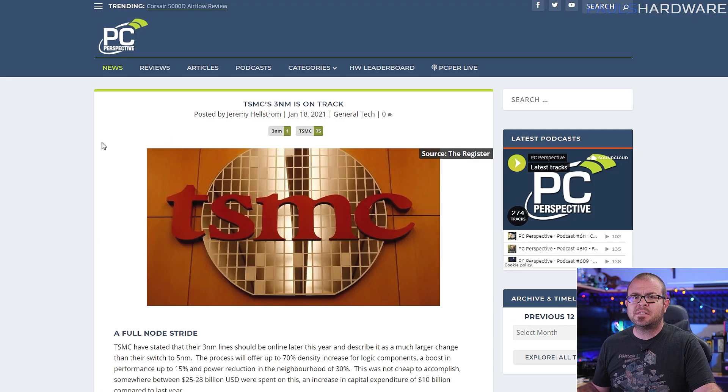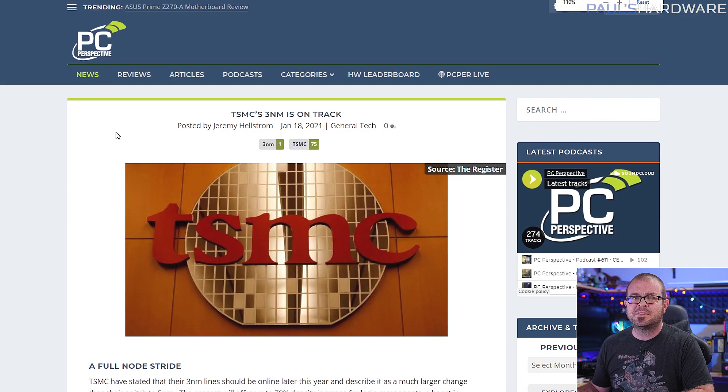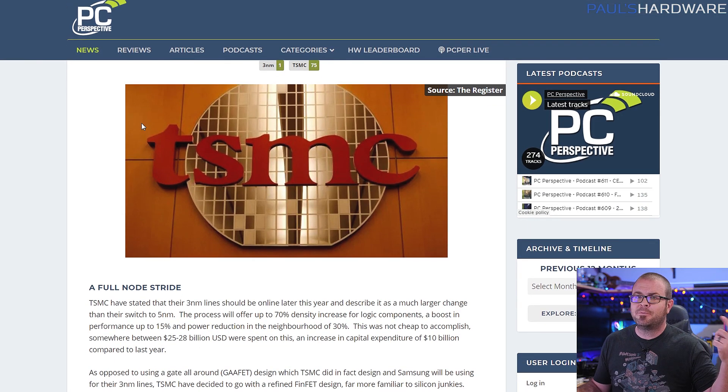Meanwhile, TSMC — the Taiwan Semiconductor Manufacturing Company — is on track with their 3 nanometer fabrication technology, which should be online later this year. So few of us have even been able to play with 7 nanometer silicon that it's crazy to think TSMC is talking about the change from 5 nanometer down to 3 — a larger change than from 7 nanometers to 5, they say — but one that will result in up to 70% density increase for components, a 15% boost in performance, and 30% power reduction. They've already spent 25 to 28 billion US dollars developing 3 nanometer, and they are building a plant in Arizona that will spin up in 2024. Competitor Samsung will also be starting 3 nanometer production later this year, with Intel talking about 2025.